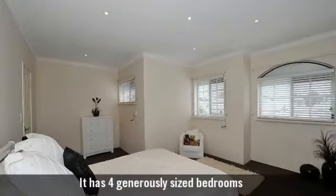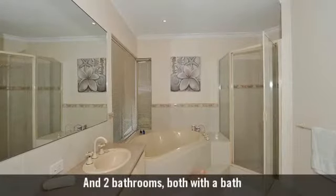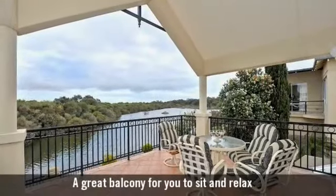It has four generously sized bedrooms and two bathrooms, both with a bath. A great balcony for you to sit and relax.